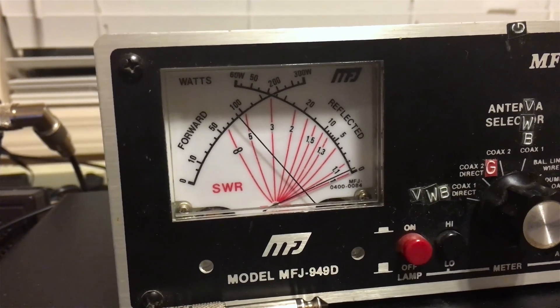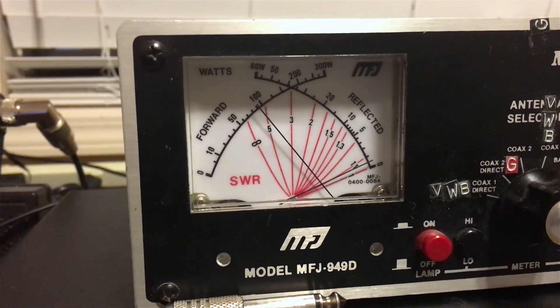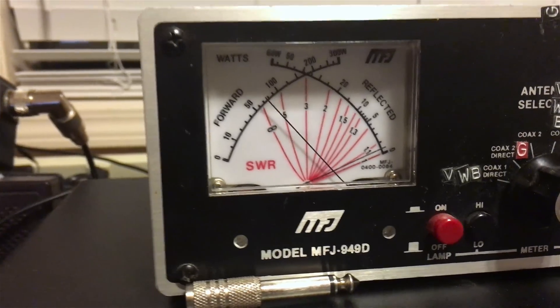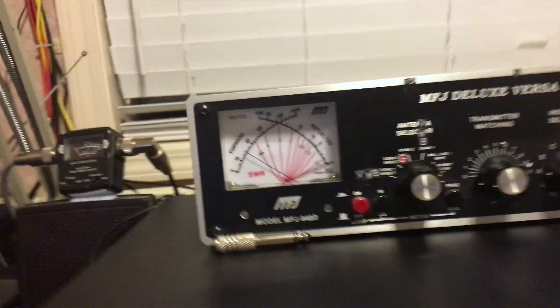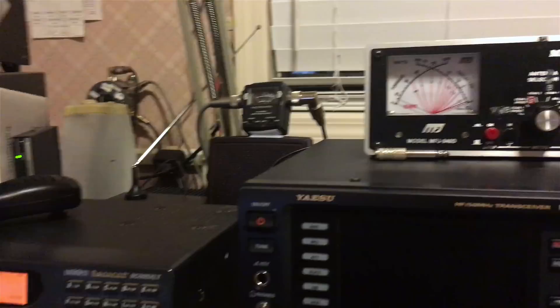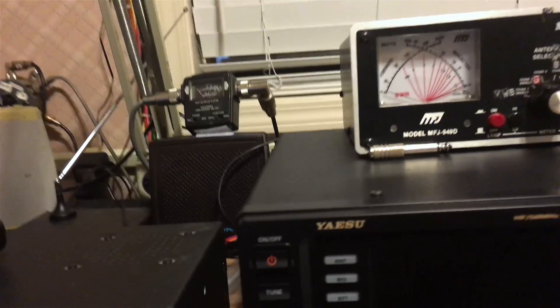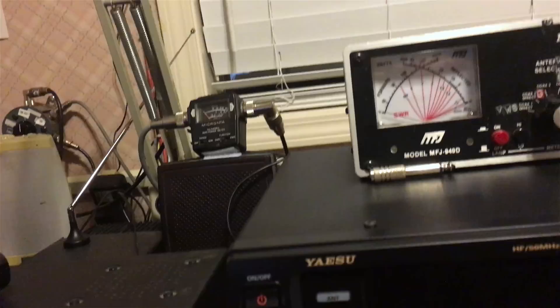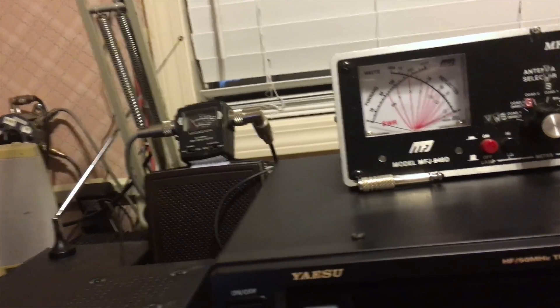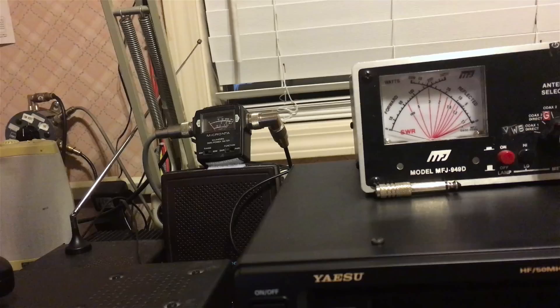N7RBP testing 1 2 1 2, N7RBP testing 1 2 1 2. We don't seem to be having any issues with modulation on 80 meter sideband at all. We're getting 100 watts out of it on a dummy load with the average reading meter.